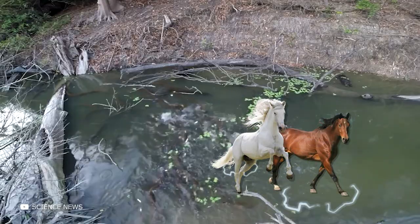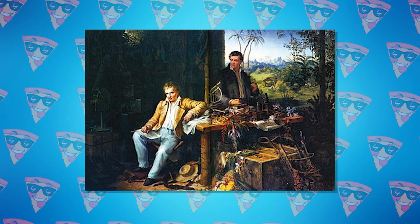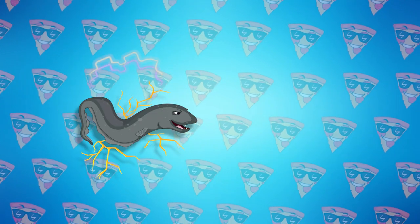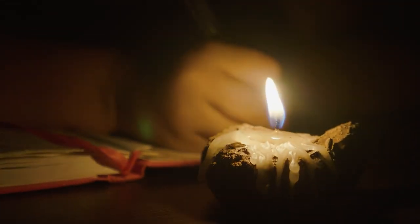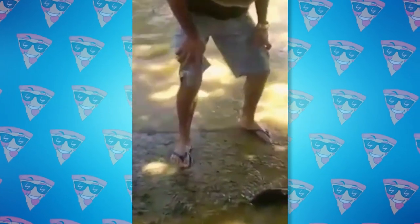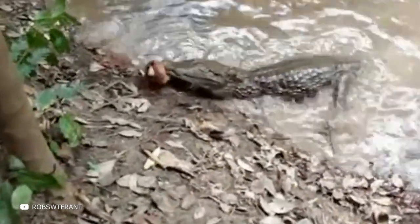Thus, having exhausted all their charge, electric eels became easy prey. Fishermen assured von Humboldt that the discharge of even a large electric eel was not enough to kill a horse. However, in his diary, von Humboldt noted that after a few minutes, two horses still died while unconscious in the water. So, how exactly do electric eels emit such powerful charges? What can happen to a person after such a discharge? And will that caiman survive? Stay tuned — the best part is ahead.